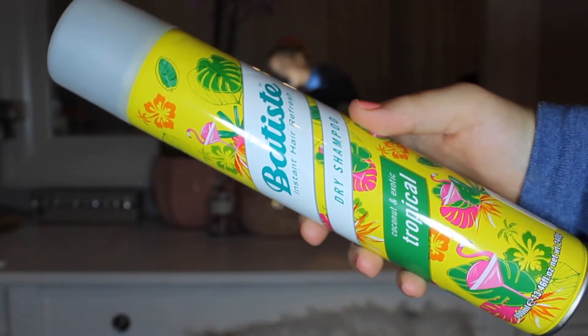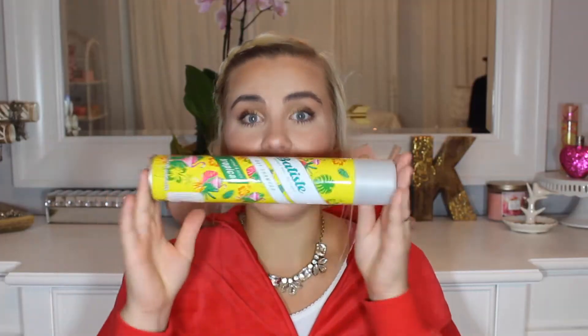The first product that I used up — no surprise — is a Batiste Dry Shampoo. This is in the coconut and exotic tropical scent, and this is one of the huge cans. It was $9.99 from Marshalls. I love this dry shampoo so much; it's my favorite. It's only $10 for this jumbo can, which is twice as big as the normal size. I will always repurchase this — I have two more of these in my hair drawer already.